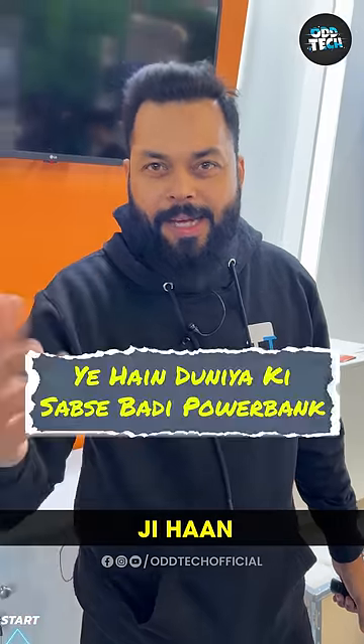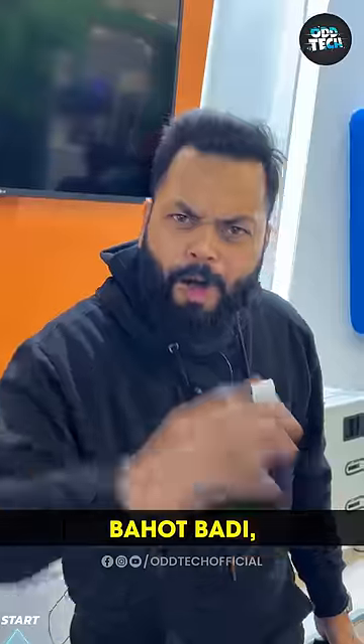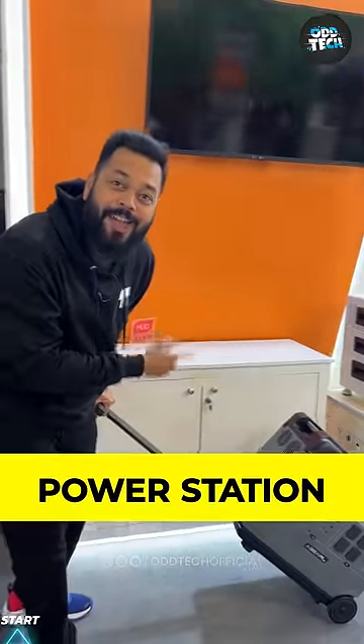Guys, you have seen the power bank — yes, we charge devices from it. But have you seen a big, very big power bank? This is not a power bank, it's a power station.